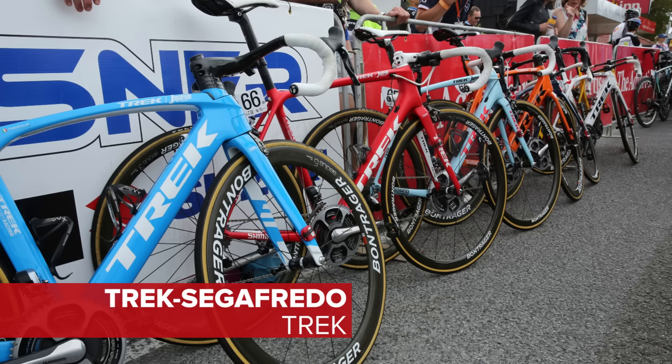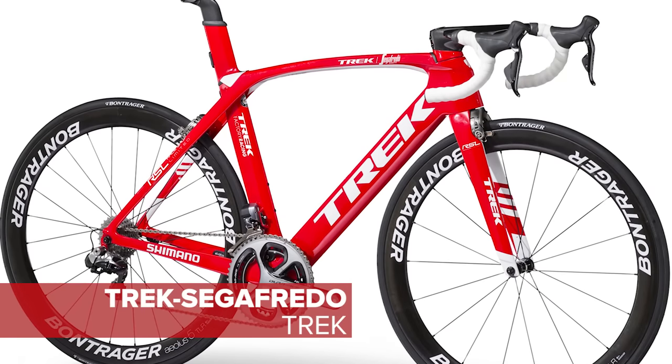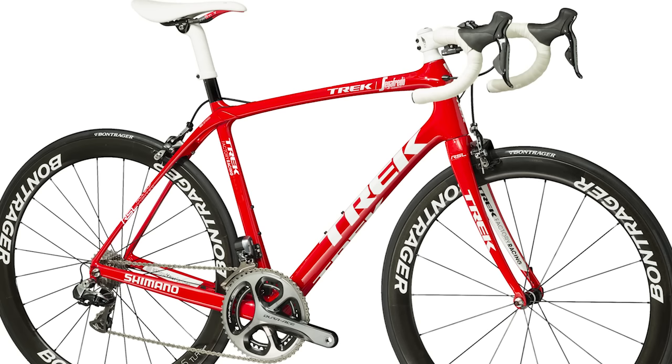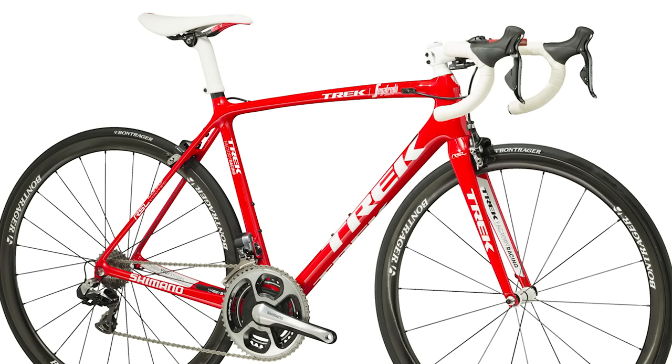Trek Segafredo have a trio of bikes to choose from. We've got the Madone, remodeled last year and even more aero than ever. The Domane, Fabian Cancellara's choice all year round. And the Emonda, introduced two years ago as one of the lightest production frames ever.